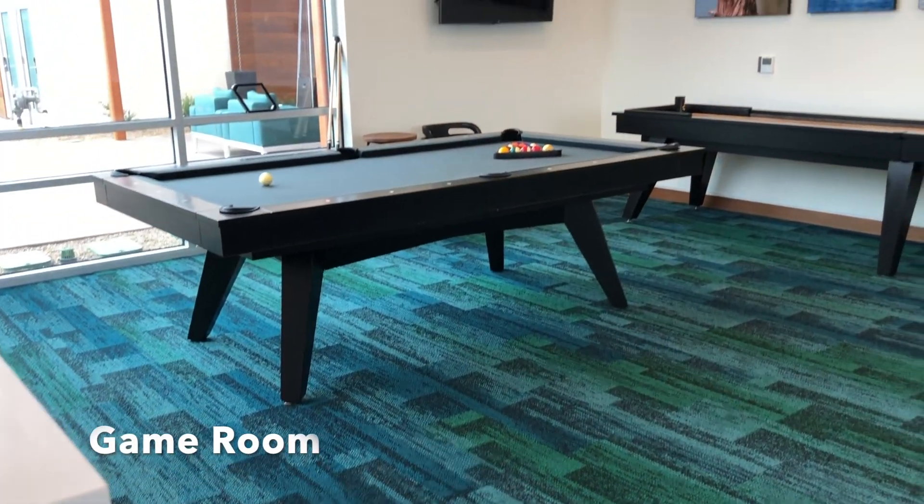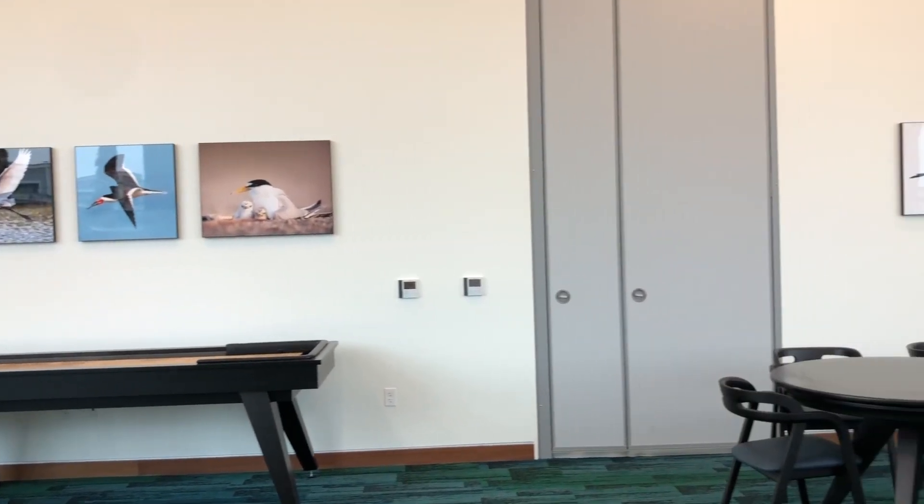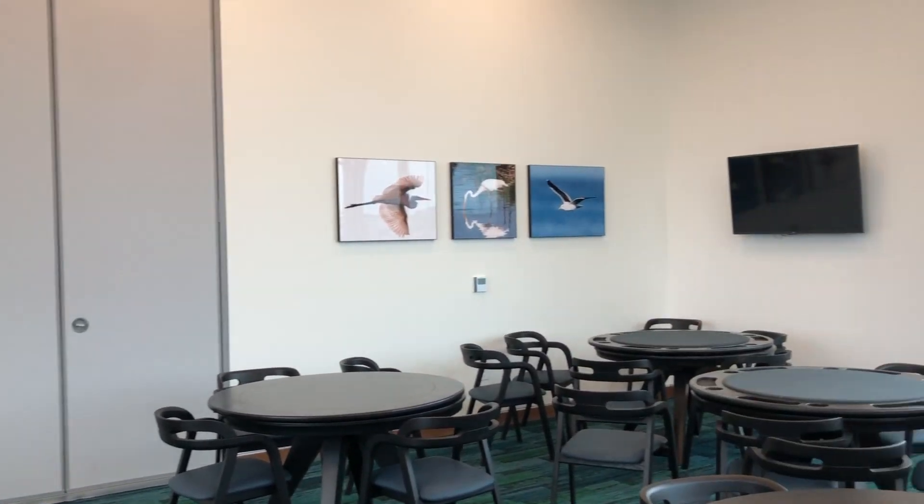Let's get into all of these awesome amenities. The first is the game room that has pool, shuffleboard, and several poker tables.